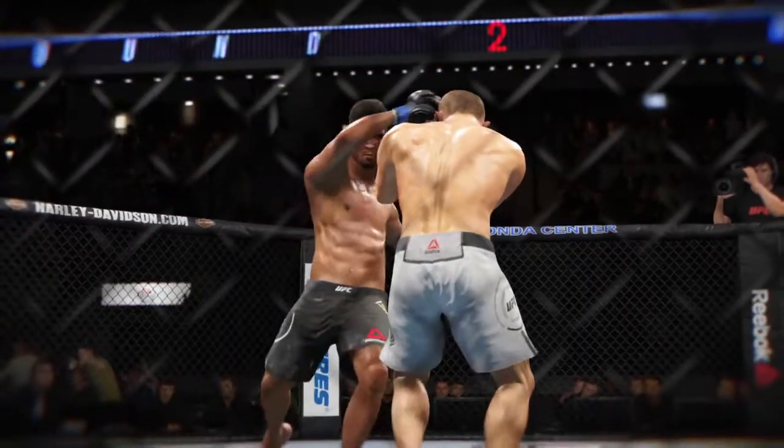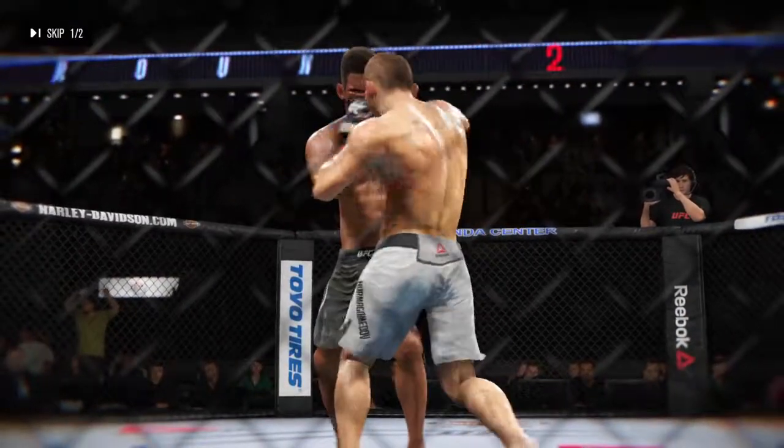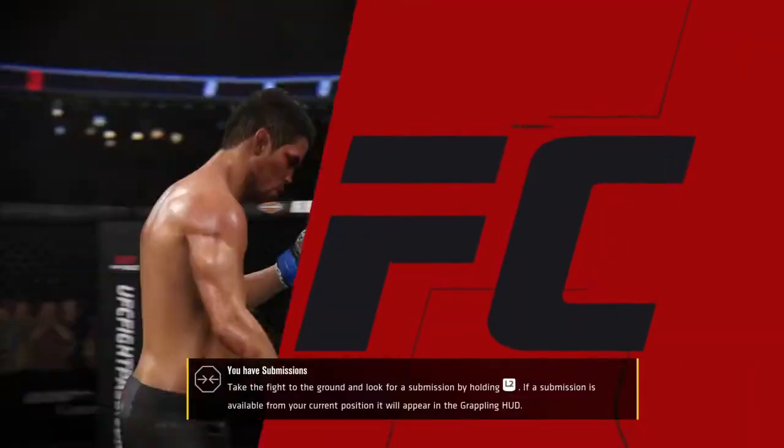And here's a nice shot, lands perfectly. Very exciting round.